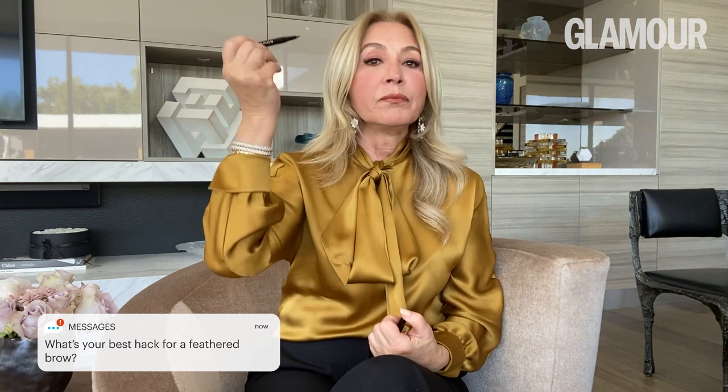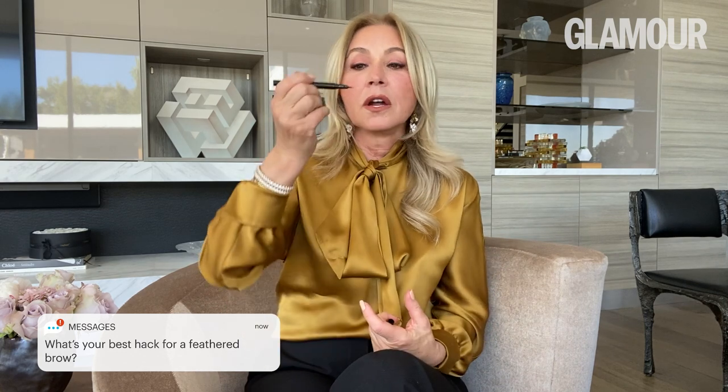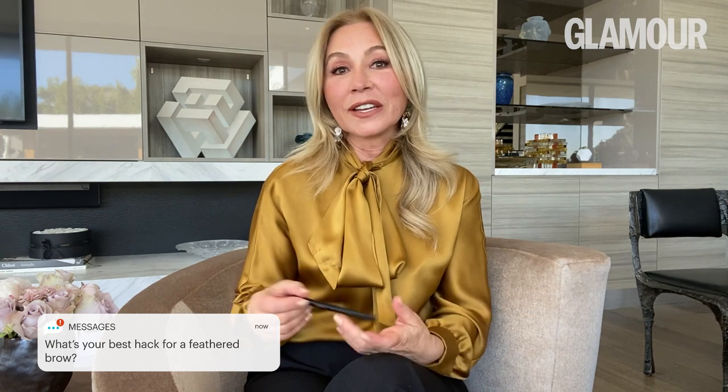My best hack for a feather brow is the brow pen. I created this product to mimic hair strokes, so you can create really feathery and thick eyebrows if you want. Or if you're missing eyebrow hair, this is the product that will double the size of your natural eyebrow.